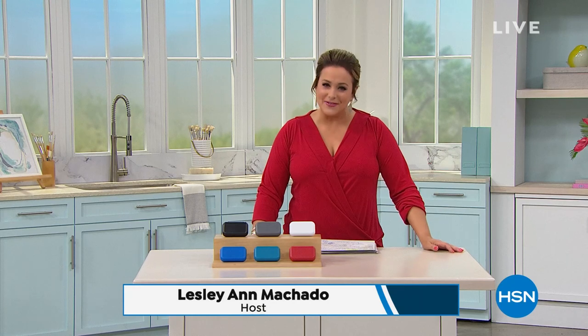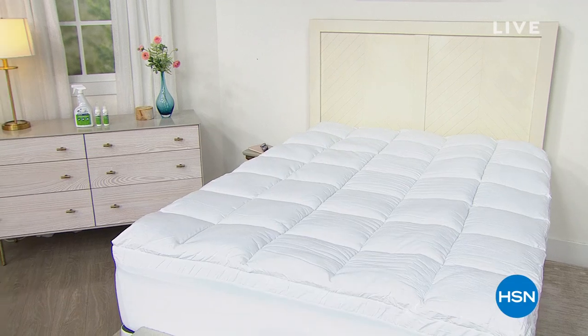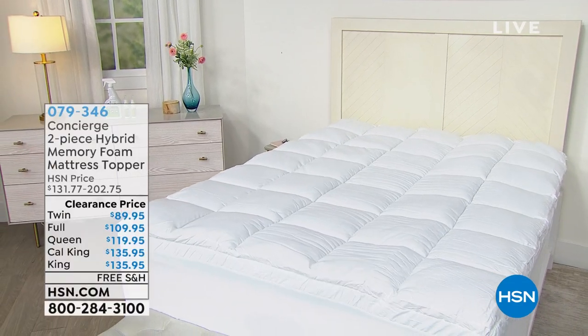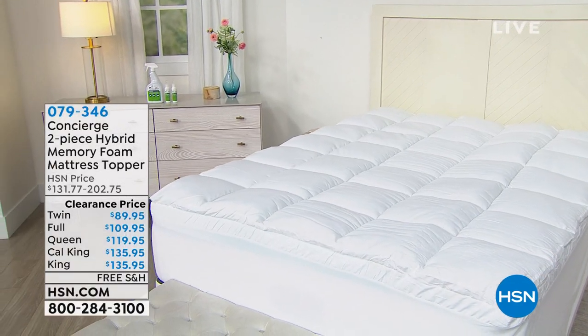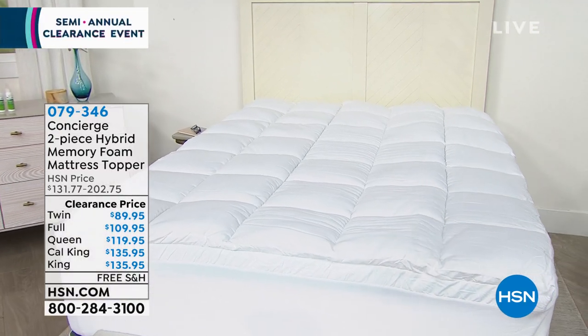Welcome into HSN, everybody. My name is Leslie. I hope you're having a lovely evening. We've got our first annual semi-annual clearance event, which is really nice because anything you might have eyed in the past or any way to spruce up your home — if you spend $75 or more on clearance today, your entire clearance shipment ships for free. So free shipping and handling once you get to $75.